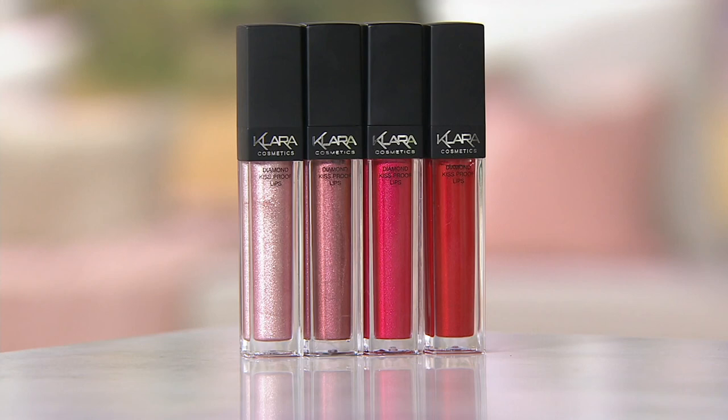Look how pigmented the topaz is — it doesn't wash out, it's not overdrying, and her lips are still really soft. Tying in with those beautiful palettes from eyeshadows to foundation, all four shades are available on beautyiq.com. We learned a lot tonight — we are obsessed with the Clara complexion. You can check out the entire collection.